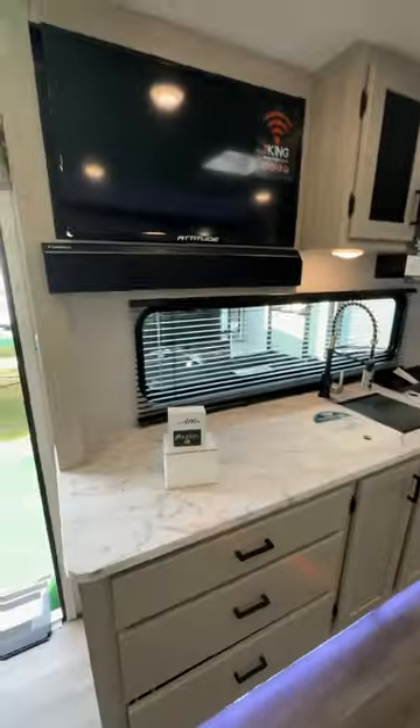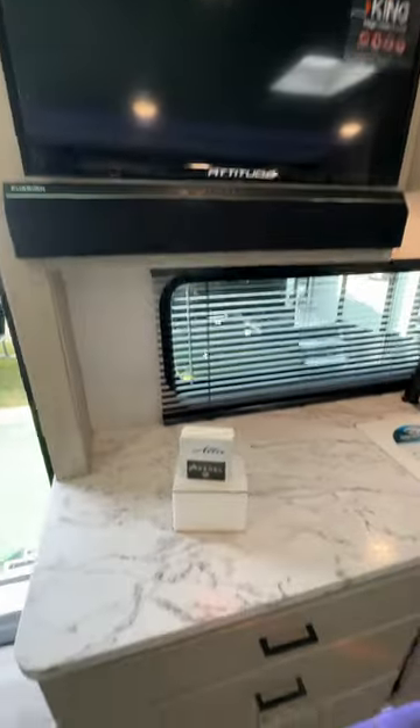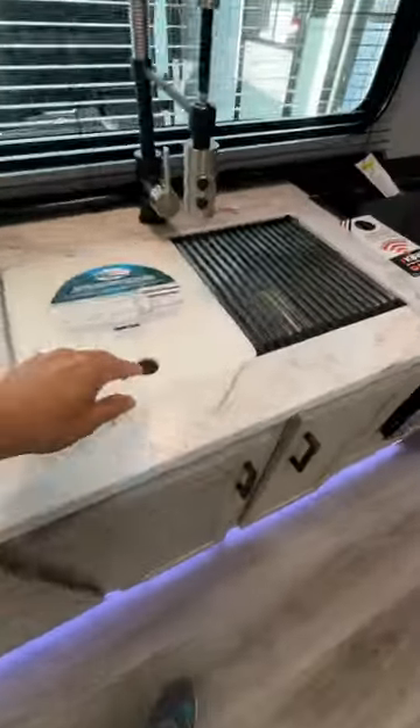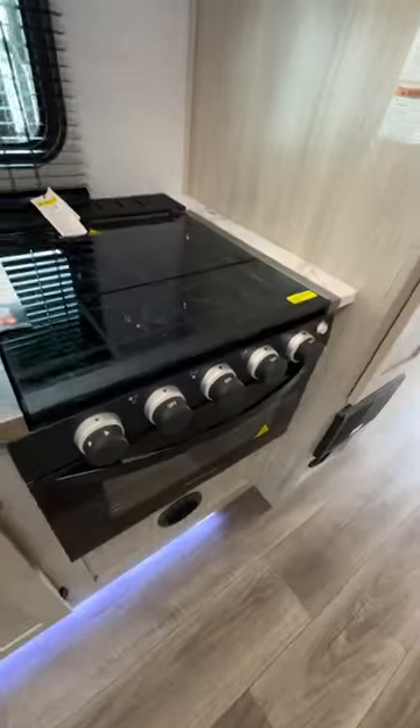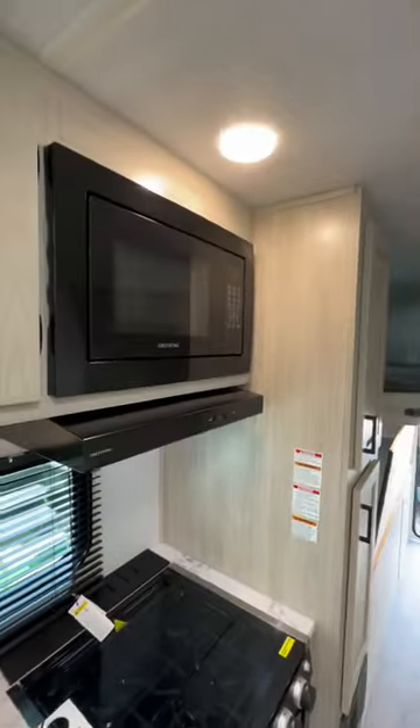Come over here, you got the big galley, the built-in TV with the sound bar, everything you want. Huge sink — nice stovetop and everything with the microwave.